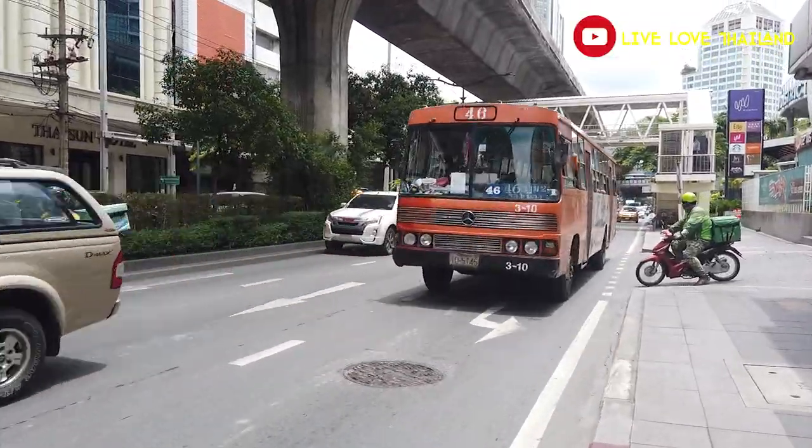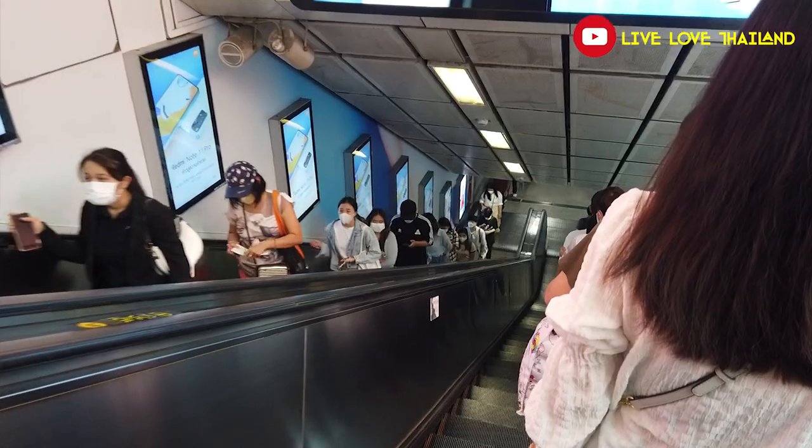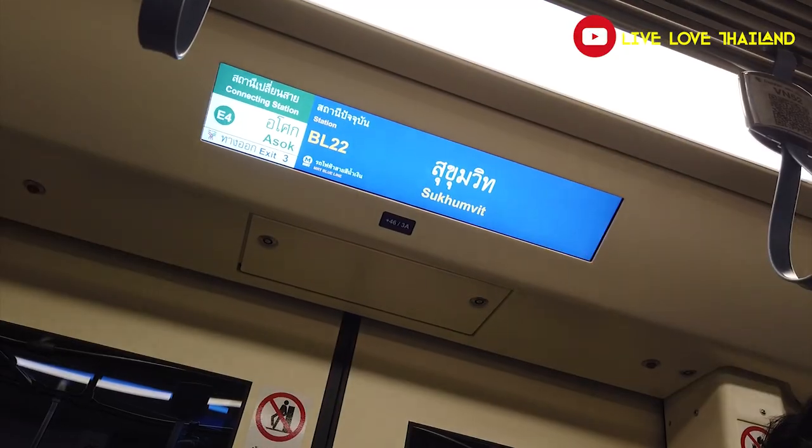The first thing you should know is that there are lots of transportation ways to reach these places and visit these famous landmarks. In today's vlog I'm going to show you the easiest way, the fastest way, and of course the cheapest way.